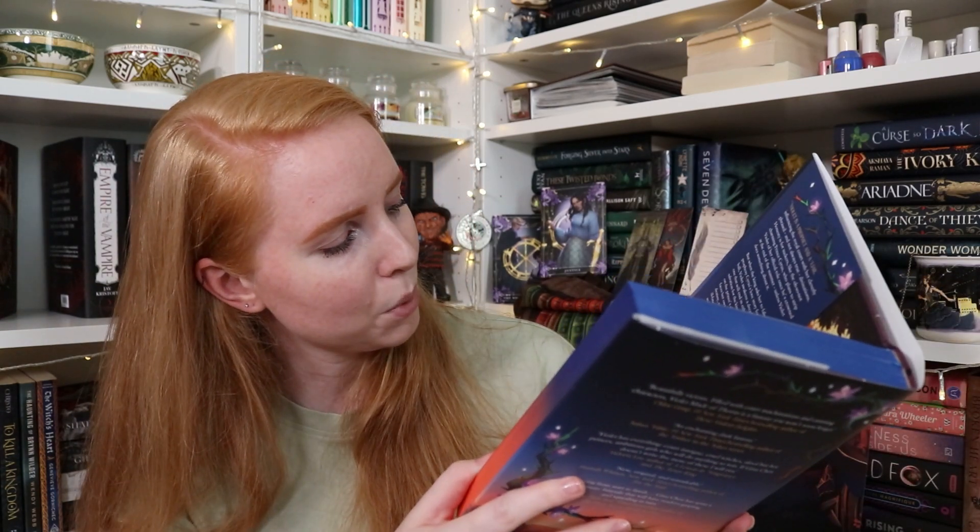The story involves Violet facing an enemy-to-lovers dynamic with the not-so-charming Prince Cyrus, a cursed prophecy, and the fate of the kingdom. It says it's perfect for fans of The Cruel Prince and Serpent and Dove — I always take those comparisons with a grain of salt. I'm very excited to read this in September. The cover gives me early fall or late summer vibes — a mix — between the colors and the flowers.